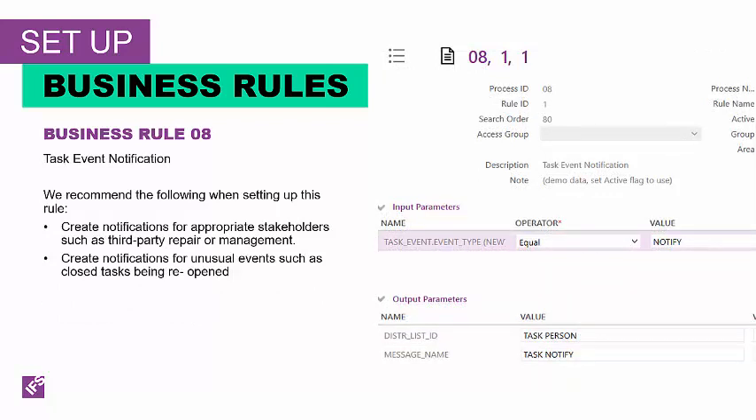When you're looking to send task-based notifications, you will want to use Business Rule 8. This process creates a notification based on task events. Rules are evaluated after specified information is inserted on the database and all rules are evaluated with all matching values returned. The input parameter is an event type of task event. The output parameters are distribution list and message name. We recommend that you set up notification messages related to tasks for creating notifications for field service representatives when a task has been assigned or reassigned, create notifications for appropriate stakeholders such as third-party repair or management when sending an RMA, and create notifications for unusual events such as a closed task being reopened.